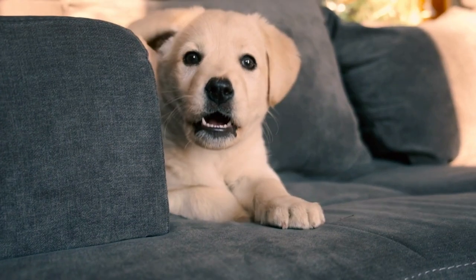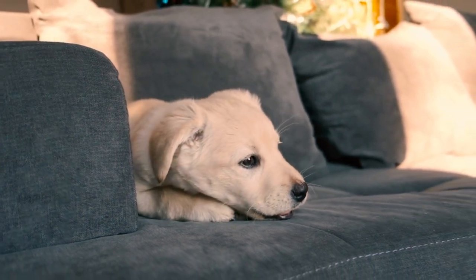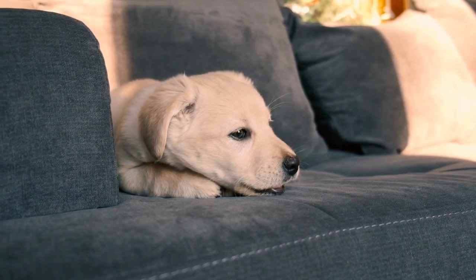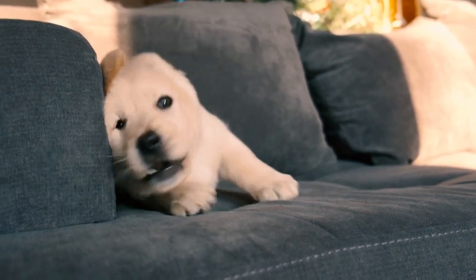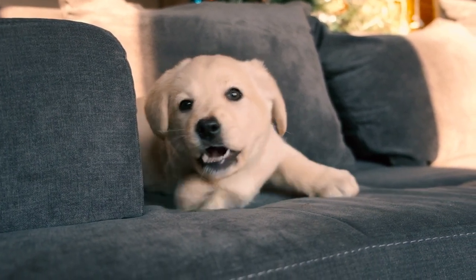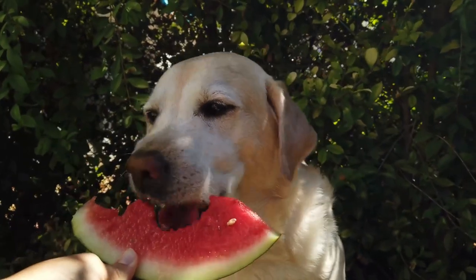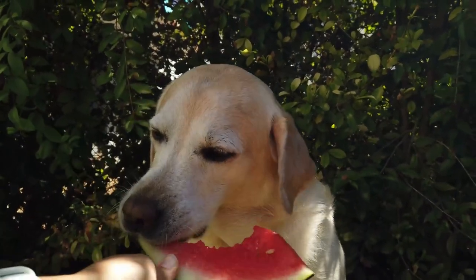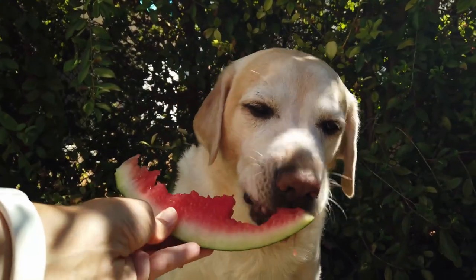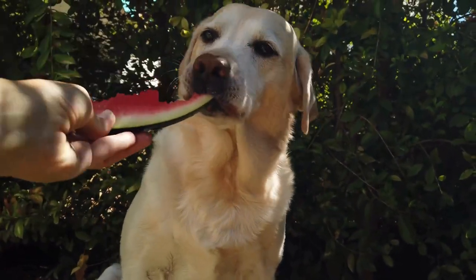Labrador Retrievers are generally a healthy breed, but like all dogs they can be subject to certain health conditions. Some of the more common conditions that affect Labradors include hip and elbow dysplasia, progressive retinal atrophy, obesity, allergies, and ear infections. To maintain your Labrador's health, it's important to feed him a balanced diet and control his food intake to prevent obesity. It is also essential to ensure that your dog gets enough physical exercise, which is important for maintaining proper weight and overall health.